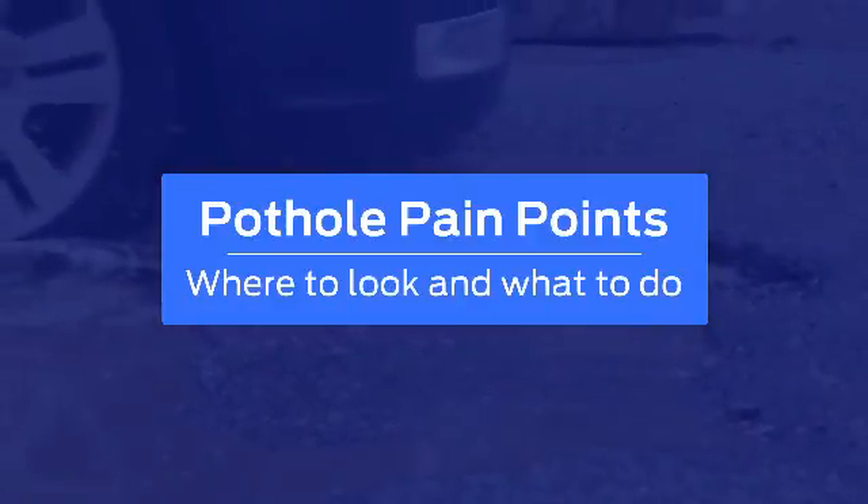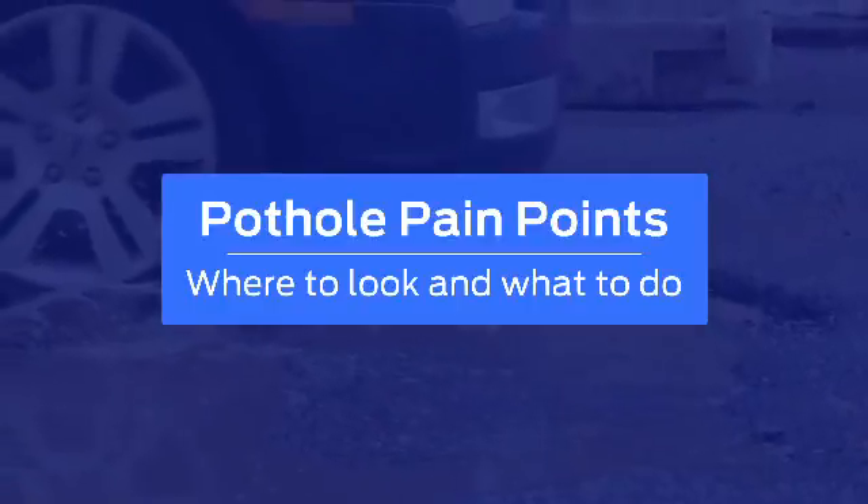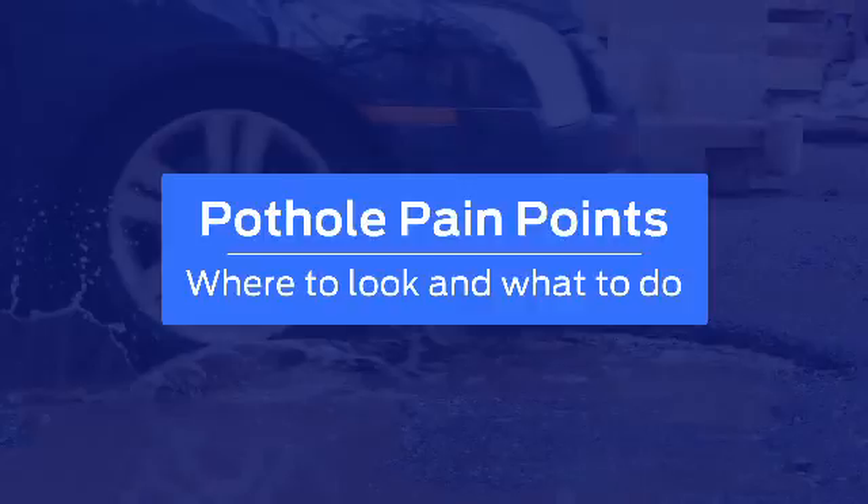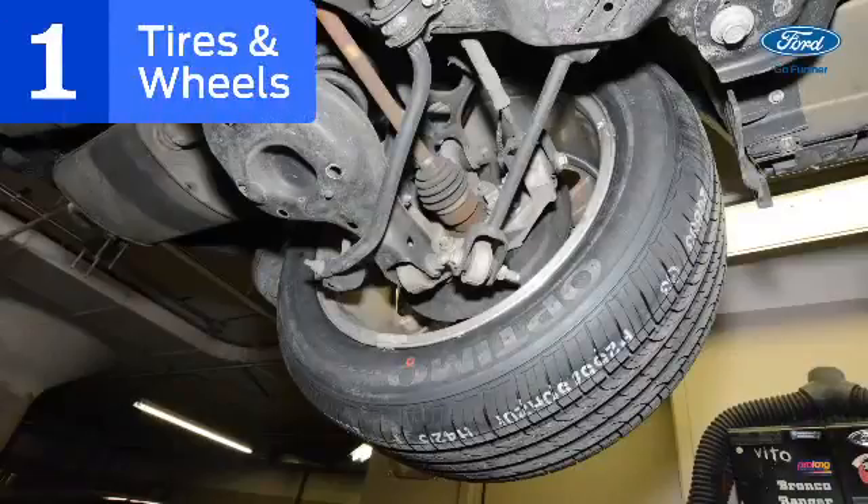Potholes can damage your vehicle, so if you hit a really rough one, take your vehicle to a Ford dealership where certified technicians can inspect it right away. Fast action can help save costly repairs down the road. Here's where and what to check.